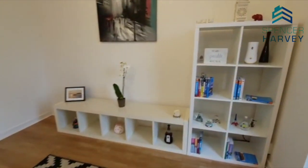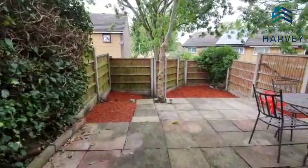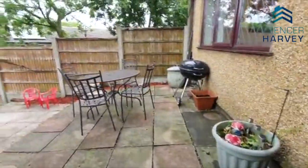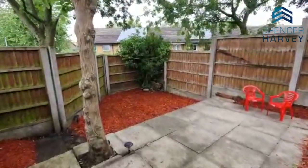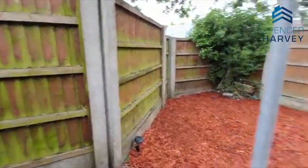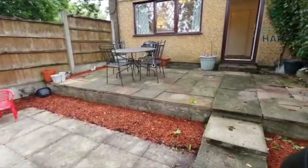Now I'm going to brave the elements and go outside — it was raining a few moments ago but it's stopped. So we've got a split level patio here. We've got a patio area with a table and chairs laid out with a barbecue, and then we've got another area here, and then another area. So depending on how you want to do it, you can have an adult area and a child friendly area — but really good.